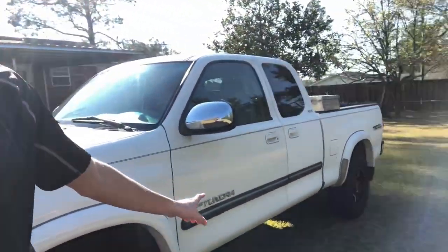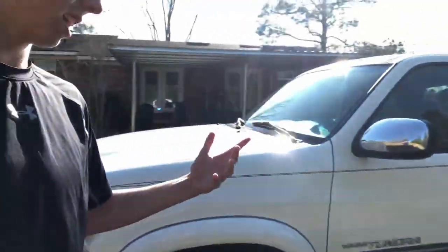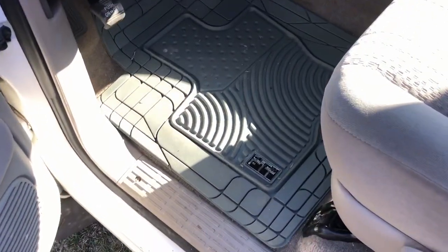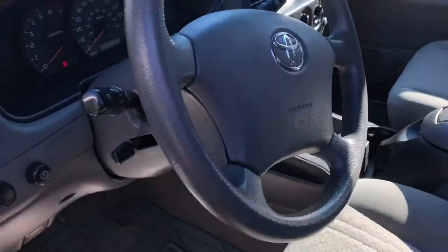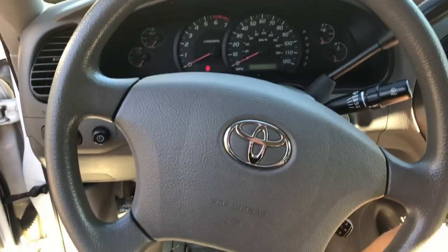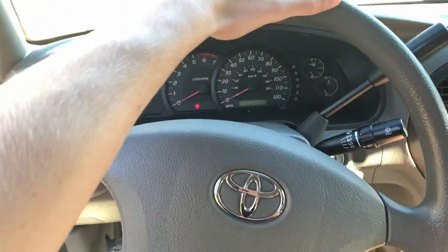We've got this black trim piece going down the side — I don't know exactly how I feel about it, but I think it looks kind of cool to go with the black rims. Coming into the driver's side — another thing we added was these floor mats. These things are super nice; we had cloth ones in there before. Here's the wheel — it's Toyota, also gray. Love all the gray.